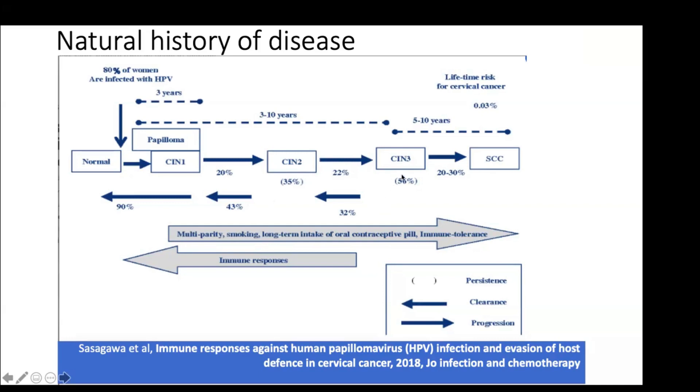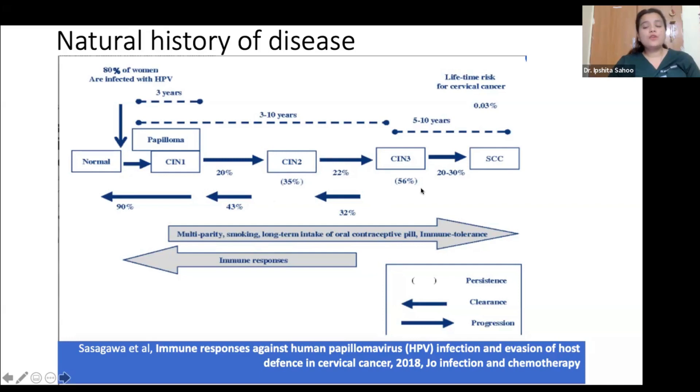Once CIN-3 occurs, there is a 40% chance it converts into squamous cell carcinoma, and this timeframe is very long — around 5 to 10 years. This highlights how important it is to screen for cervical cancer, because it gives us a long window of around 15 years to detect pre-invasive, pre-malignant lesions and treat them before they convert to squamous cell cancer.